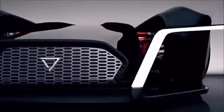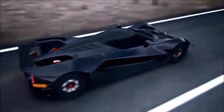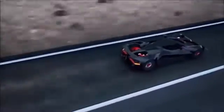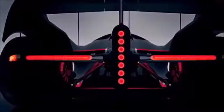From a numerical perspective, things certainly sound promising as the Dendrobium measures 5,540 mm long, 2,270 mm wide, and 1,100 mm tall, with a wheelbase spanning 3,530 mm. It also has a curb weight of 1,750 kg, which includes a Formula E-derived battery pack with a capacity of 90–100 kWh, good for a claimed all-electric range of up to 400 km, according to Theophilus Chin.